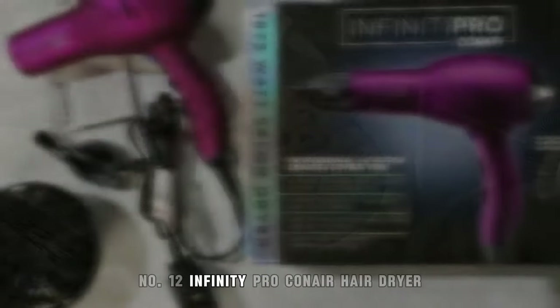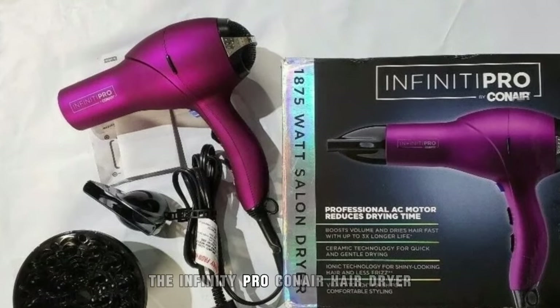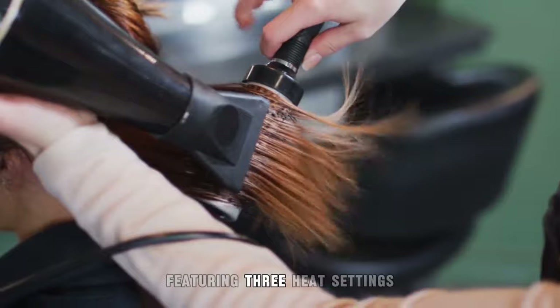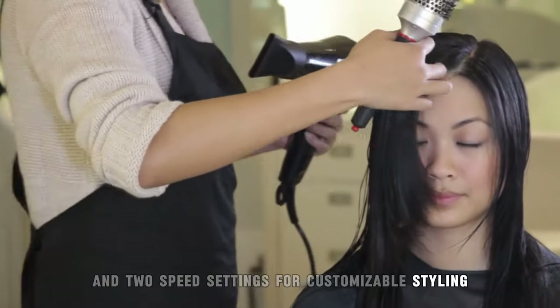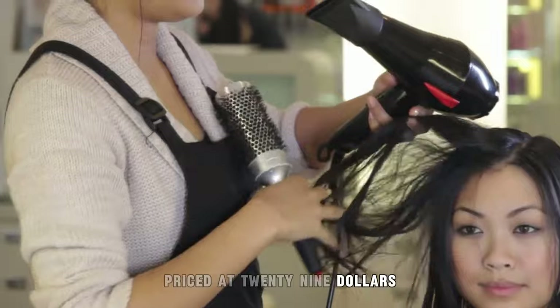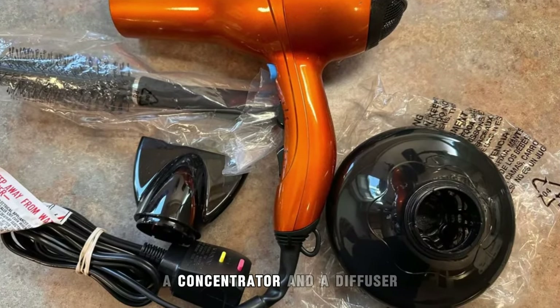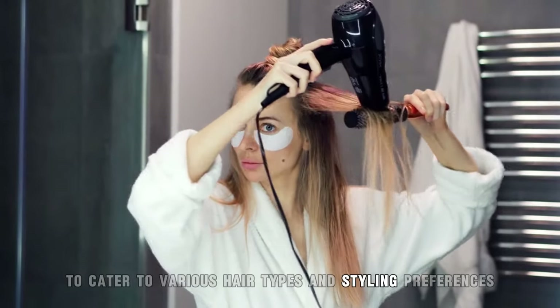12. Infinity Pro Conair Hair Dryer. The Infinity Pro Conair Hair Dryer combines functionality with style, featuring three heat settings and two speed settings for customizable styling. Priced at $29.99, this hair dryer includes two attachments — a concentrator and a diffuser — to cater to various hair types and styling preferences.